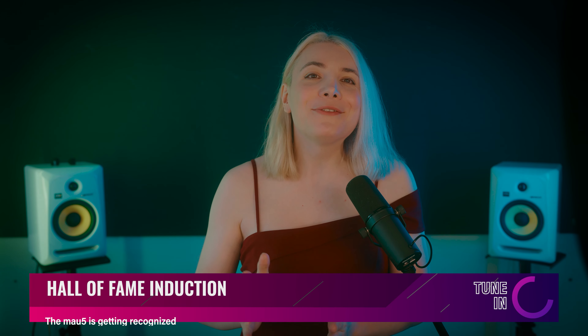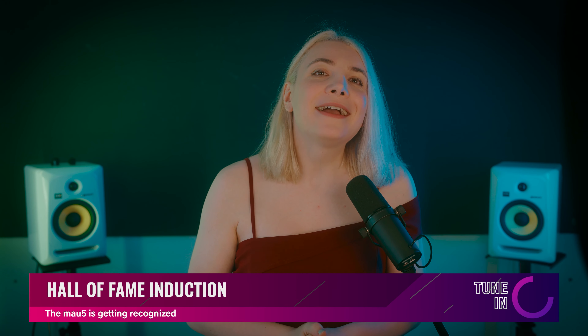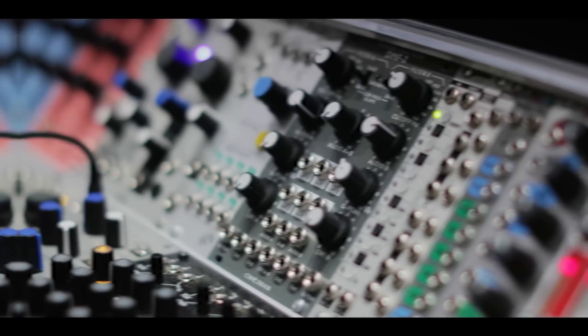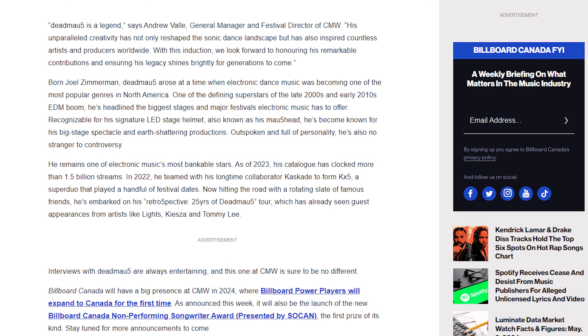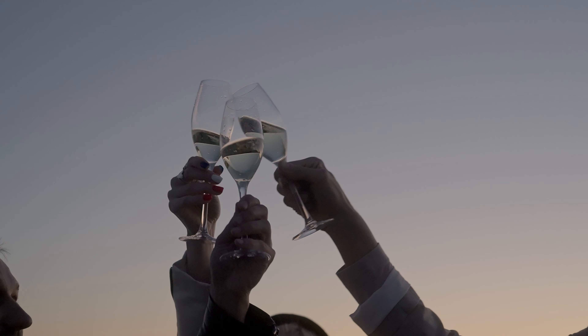Finally, congratulations to Joel Zimmerman — the man under the famous mouse mask — as he was inducted into the Hall of Fame. The Canadian Music Week Hall of Fame will officially welcome Deadmau5 on June 4th, a deserving recognition for changing dance music forever. For over 20 years, Joel has produced some of the most well-known dance tracks ever released, entertained the world with his signature mask, and clocked 1.5 billion streams worldwide. It is a well-earned honor as he plans his retrospective '25 Years of Deadmau5' tour debuting this year.